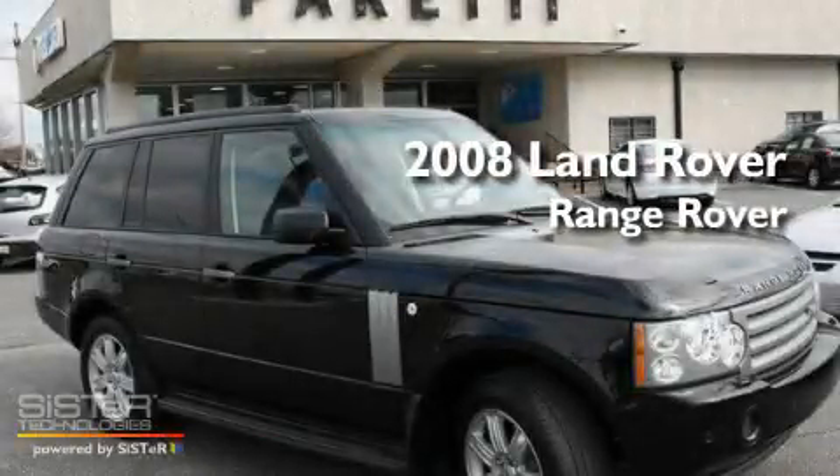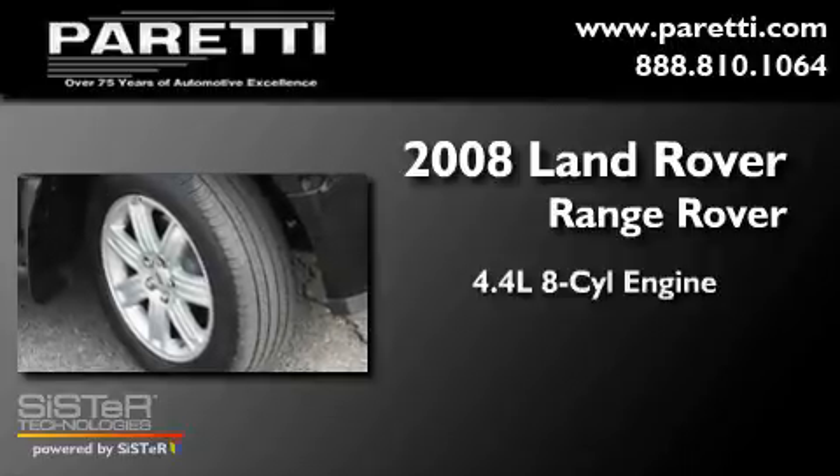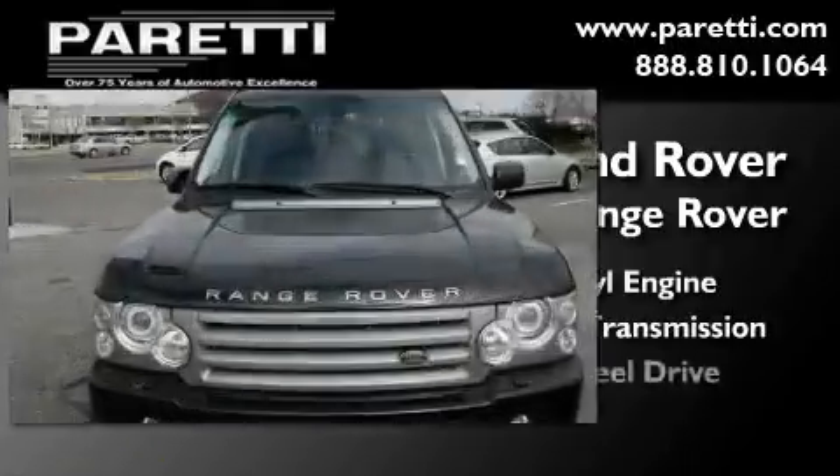This is a 2008 Land Rover Range Rover. It features a 4.4 liter 8-cylinder engine, an automatic transmission, and 4-wheel drive.